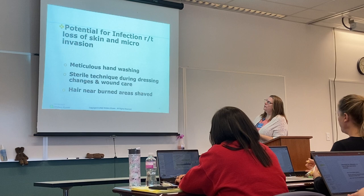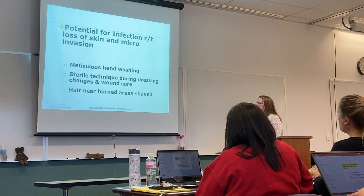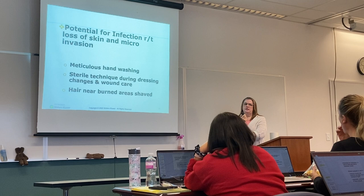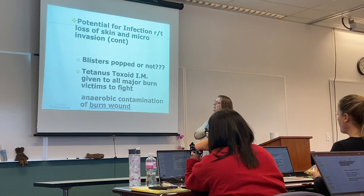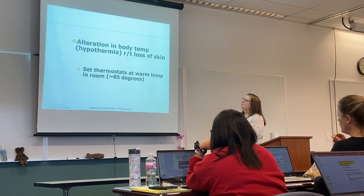One nursing diagnosis is potential for infection related to loss of skin integrity. Meticulous hand washing, sterile technique during dressing changes and wound care, and shaving any hair near burned areas will decrease the chance of infection. We already talked about not popping blisters. These patients should be given tetanus prophylaxis if they're not up to date.